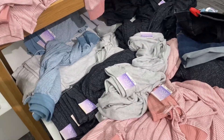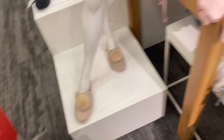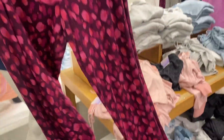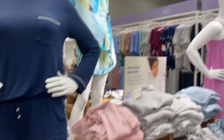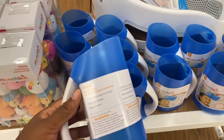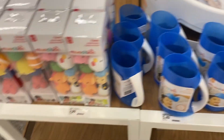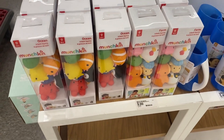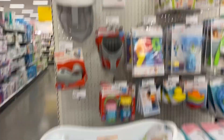I'm in the pajama section at Target looking for cozy PJs. I got some last year but they've been washed out. I found some pants I like but they're missing the matching shirts. I'll just take the pants and pick a random top. There are also bath toys here — I'm not sure if it's necessary since the baby will be so tiny, but I'm thinking about Naya too.